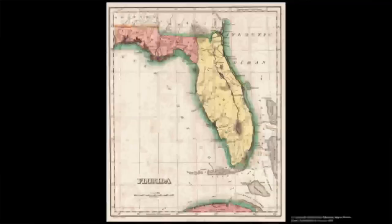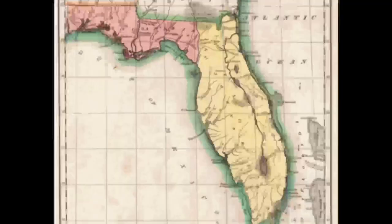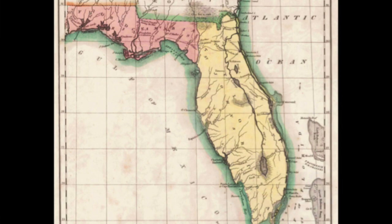When Spain gave up Florida in 1819 and formally turned it over to the United States in 1821, Florida was conceived as West Florida and East Florida — the first two counties: Escambia County to the west and St. John's County to the east. As Florida began to be settled, more and more people needed access to government resources, and so Florida started in the 1820s to be divided into other counties.